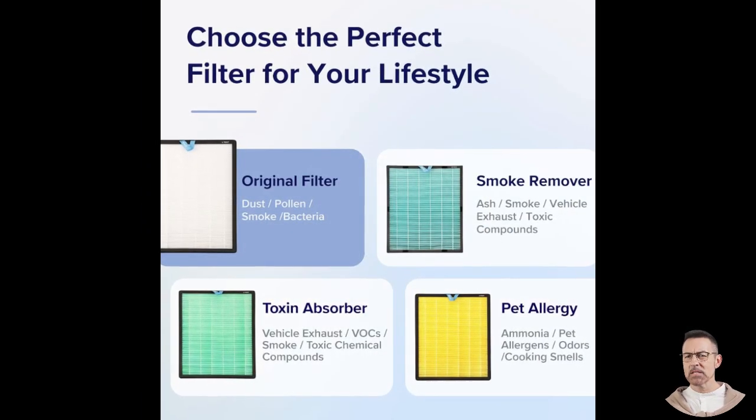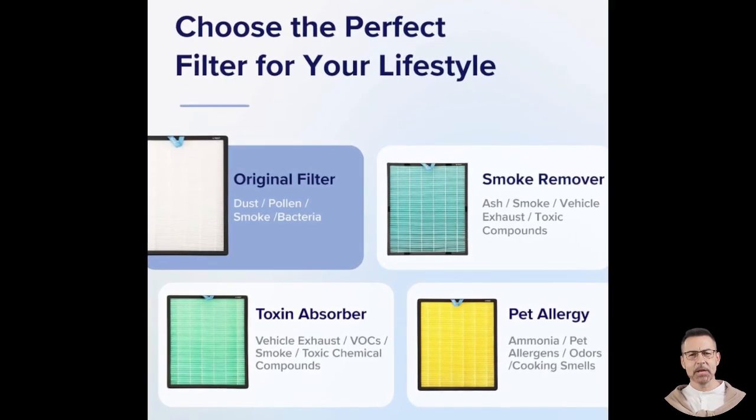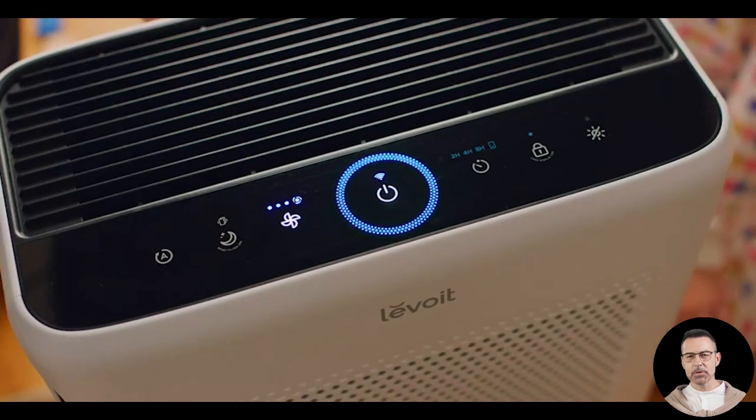That means you can change settings or check air quality with just your voice. Imagine saying 'Alexa, turn on the air purifier' and having clean air without lifting a finger.